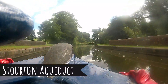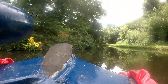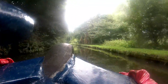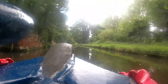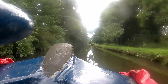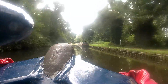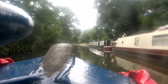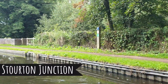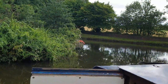We're coming up to an aqueduct — a nice one, but it was only an A road under it. This is just beautiful English countryside. We're actually on our way down to Kimber, which is on the Staffordshire and Worcestershire Canal. This is a new waterway for us at the time, and it was a beautiful sunny day. We're coming up to the T-junction, which is Stourton Junction.